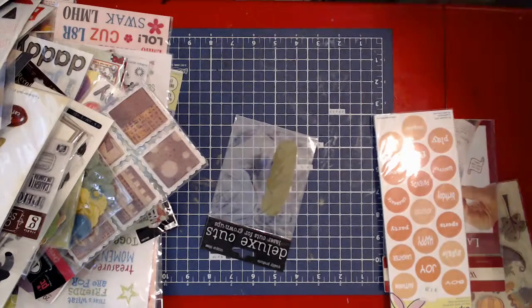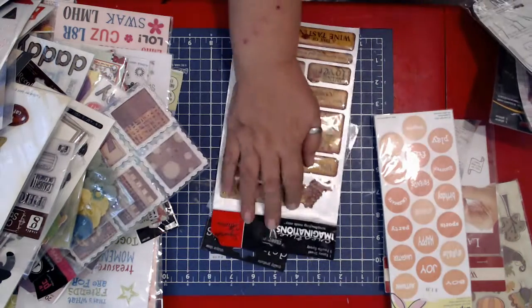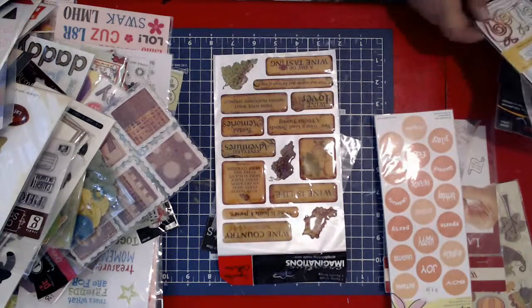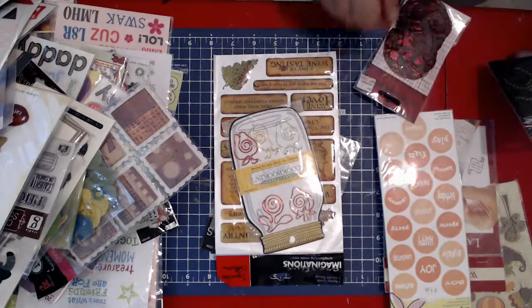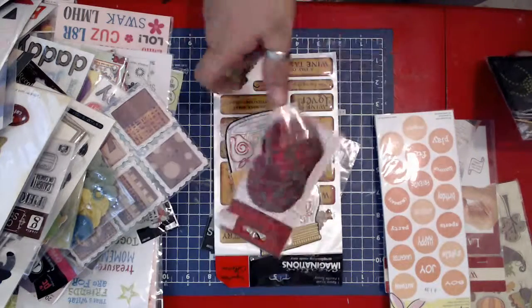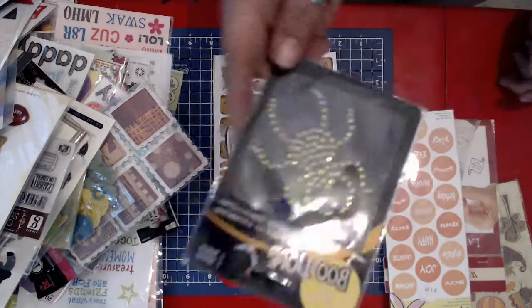All right, what else came in there? More of those pre-stamped things. Here's some Creative Imagination Signatures Collection, some wine things, some more of those cookbook and paper clips. Then I got these — these are from Prima, and those are flowers. Quite beautiful flowers, actually. And then the Boutique Iron-On Rhinestones Faux Diamond Thermocallant, and it's a spider.